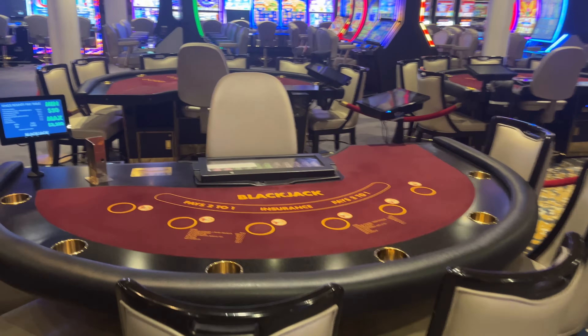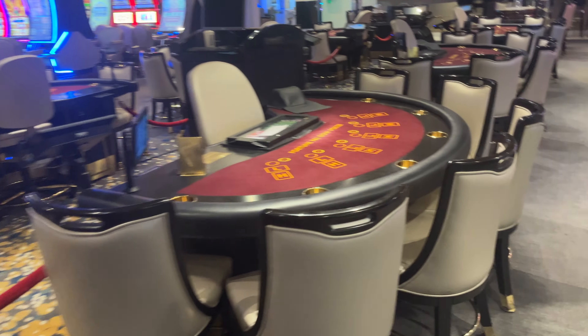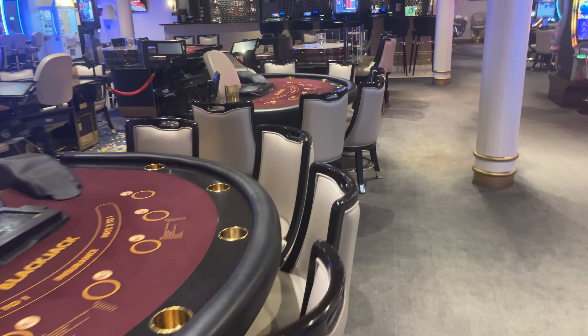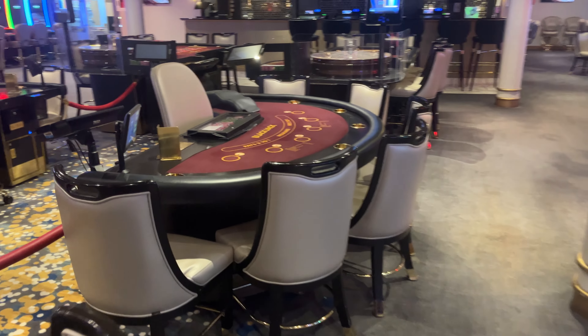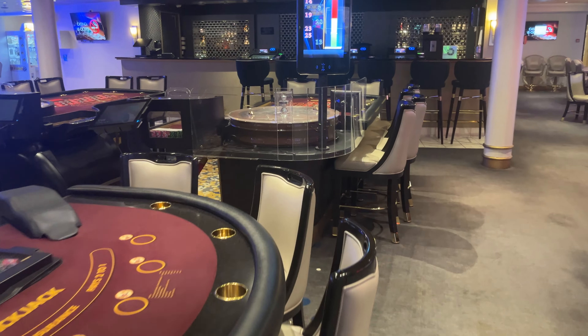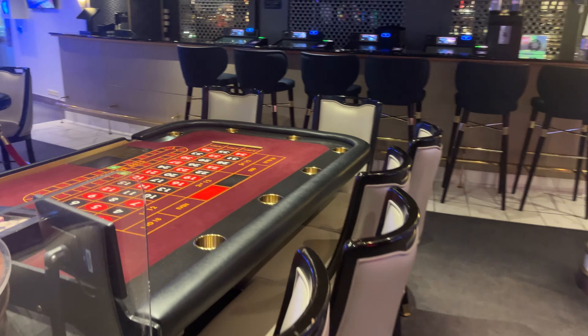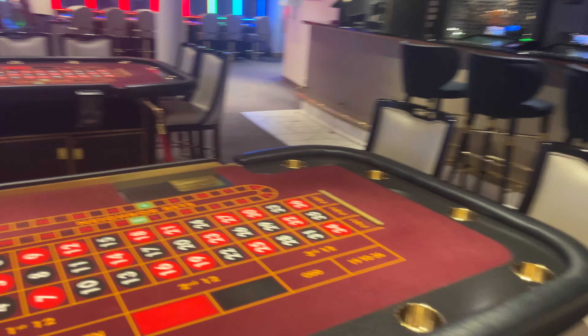We've got blackjack tables. Pai Gow poker. More blackjack. Roulette — I have to start playing roulette.